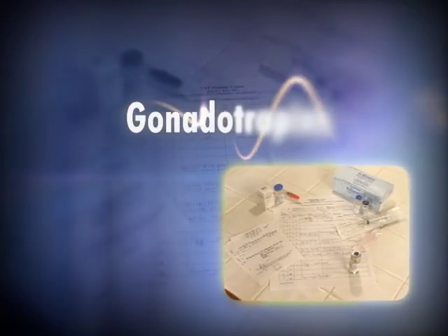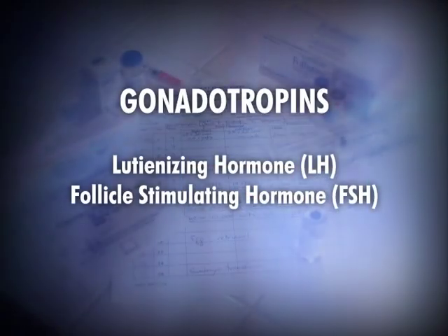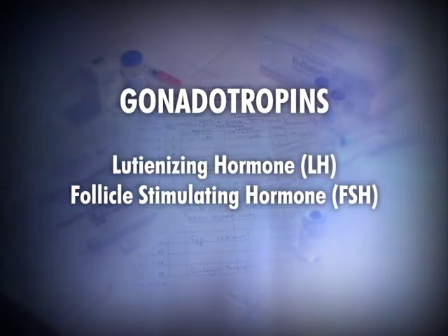Gonadotropins is a broad term used to describe medications such as LH and FSH. The main one is FSH, follicle stimulating hormone, which is produced by the pituitary gland, arrives at the ovary, and causes follicles to grow. All these medications serve the main function of stimulating the ovary to produce eggs for the purposes of ovulation induction, IVF, or insemination treatments.